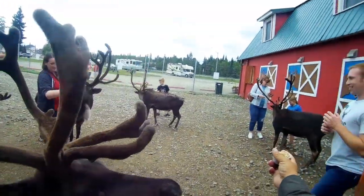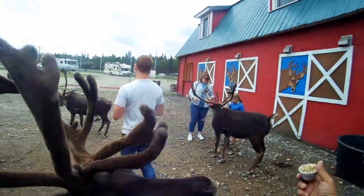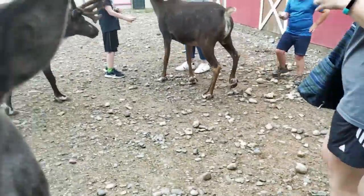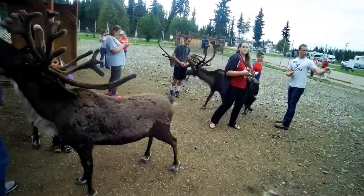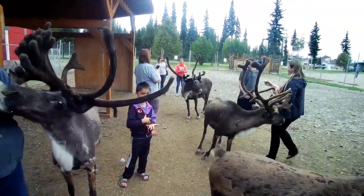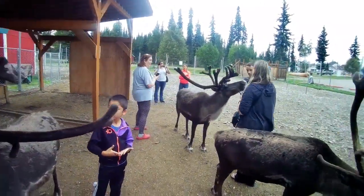Dasher wants my food. Dasher, I'm going to make you come this way for the food. Come on. There you go, buddy. Watch it. There you go. Dasher wants that food. Dasher wants the food. Is that a huff? Is that a huff that you love me?